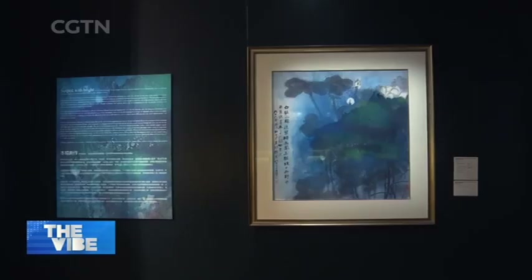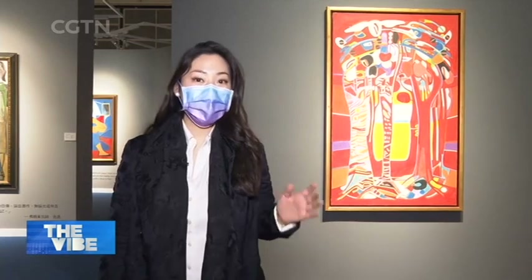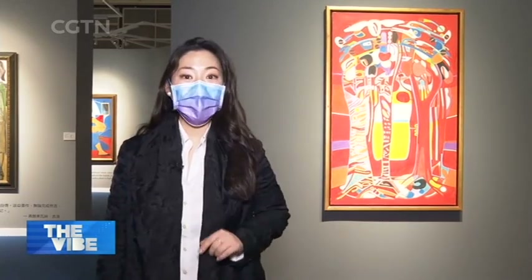Aside from Western art, Chinese ink paintings like these by Zhang Dacian are ones to look out for as well. While many are here to bid, not all items are for sale.